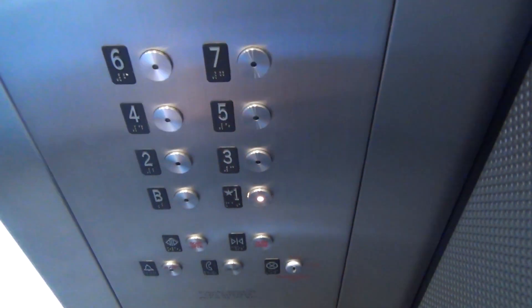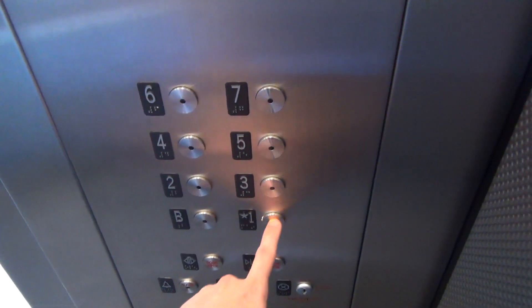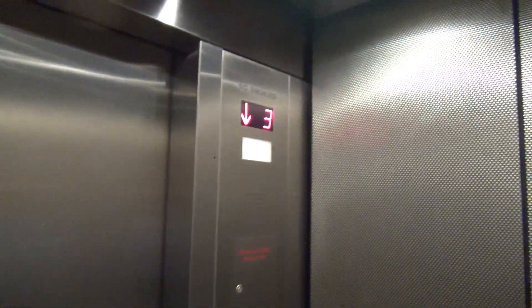Seventh floor. Going down. Whatever company is doing these mods really likes to use these buttons. I've seen numerous elevators in this town with these buttons and this very same cab. So I wonder if the same person owns all these garages.